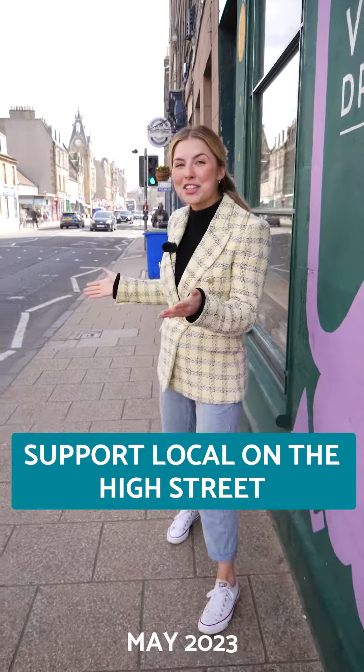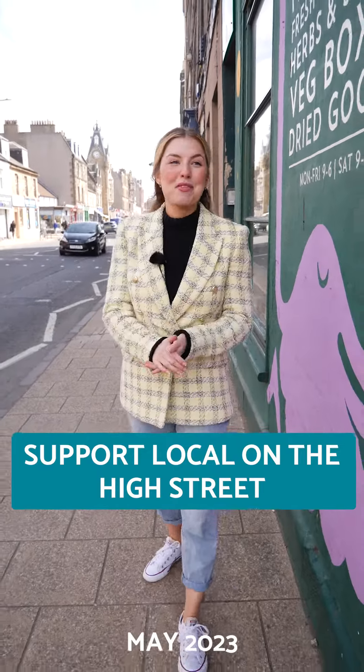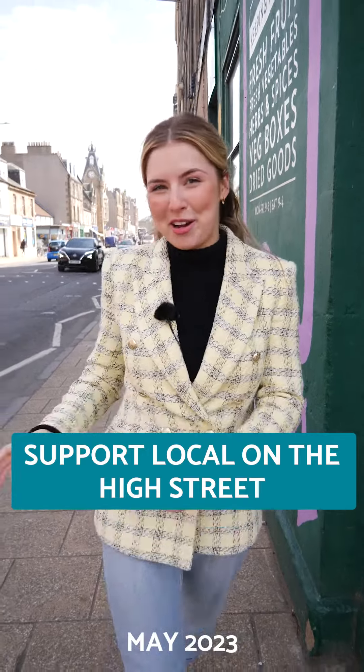Portobello is also an easy place to support local businesses. You can literally do your food shop on the high street — we've got green grocers, bakeries, butchers and fishmongers.